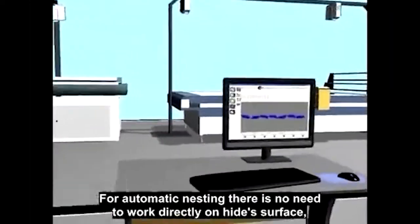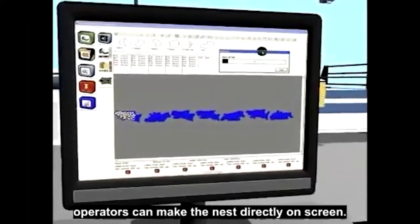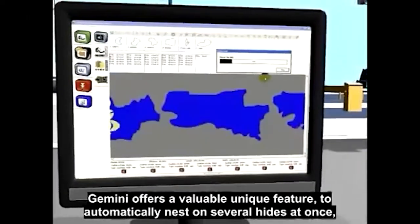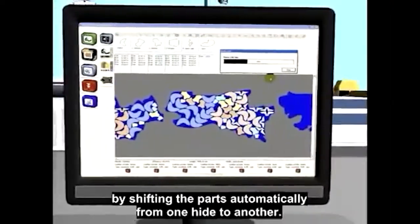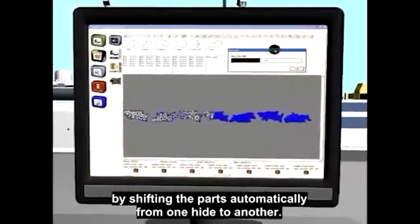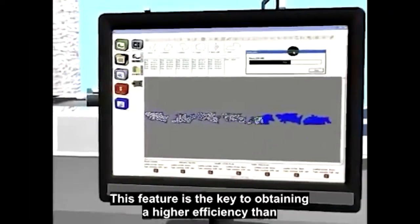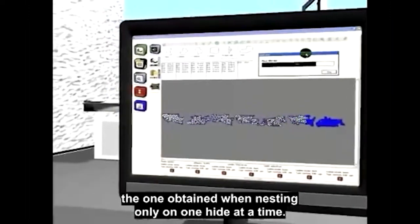For automatic nesting, there is no need to work directly on the hide's surface. Operators can make the nest directly on screen. Gemini offers a valuable unique feature to automatically nest on several hides at once, by shifting the parts automatically from one hide to another. This feature is the key to obtaining higher efficiency than can be obtained when nesting only on one hide at a time.